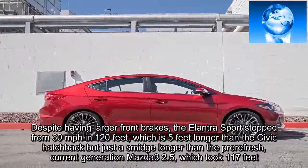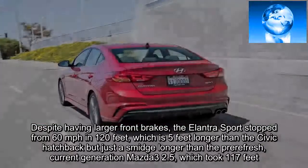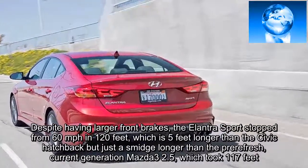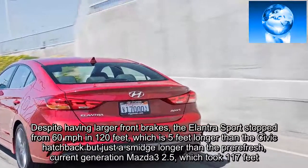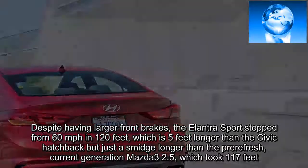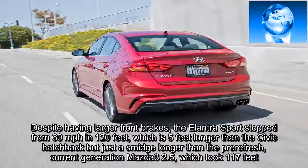Despite having larger front brakes, the Elantra Sport stopped from 60 mph in 120 feet, which is 5 feet longer than the Civic hatchback, but just a smidge longer than the pre-refresh current-generation Mazda3 2.5, which took 117 feet.